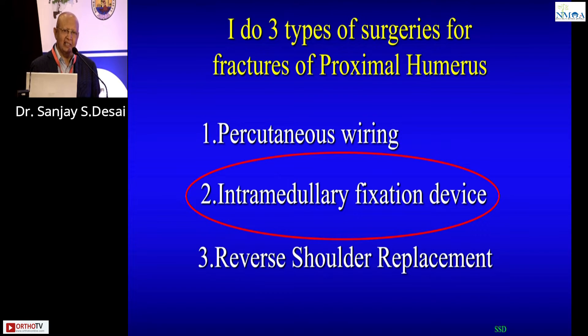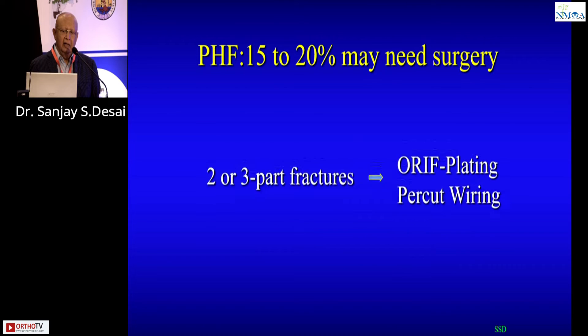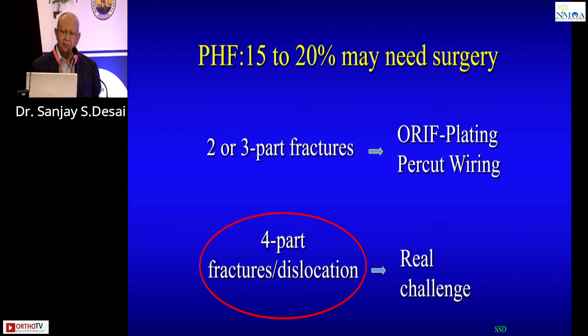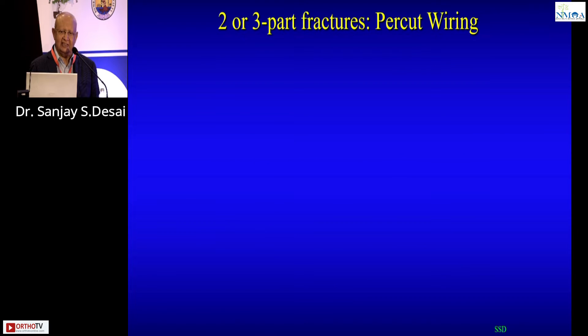Let me be clear — I'm only discussing the cases that need surgery, setting aside the 80 percent treated conservatively. For two- or three-part fractures, I do percutaneous wiring irrespective of age. I don't object if you plate these cases — you may well get a good result. But the real challenge is four-part fractures and four-part fracture dislocations. That is the key.